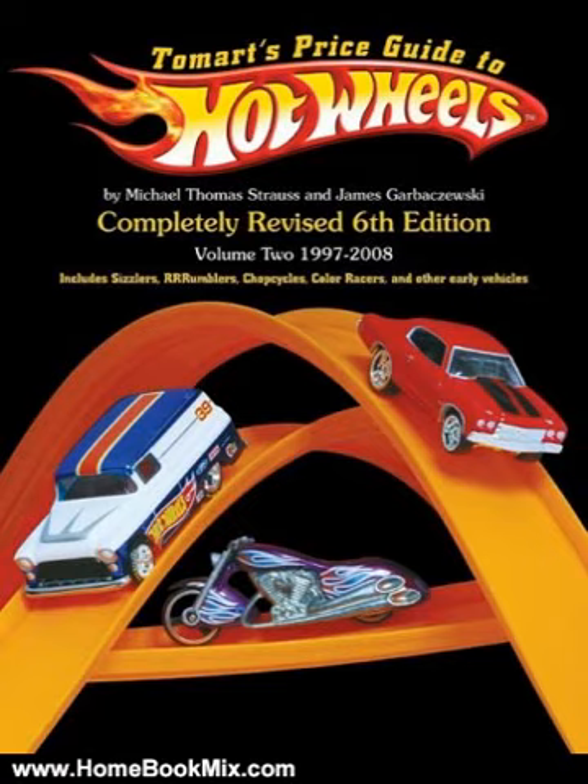Volume 2 updates Hot Wheels' values and adds information for first edition castings introduced from 1997 to 2008. It supersedes values and other information published in previous editions, and is the most complete photographic collector's guidebook authorized by Mattel.